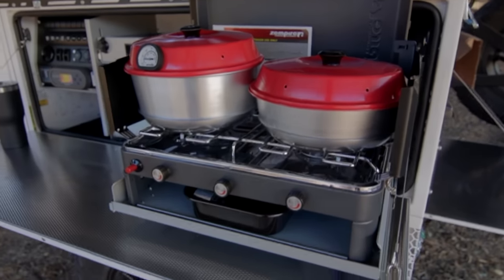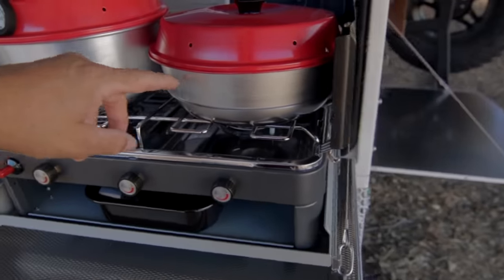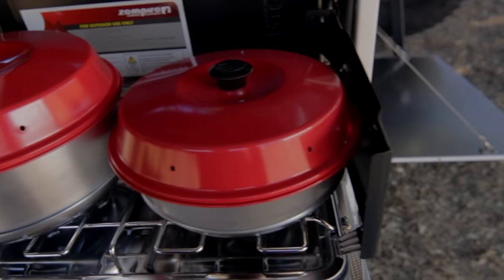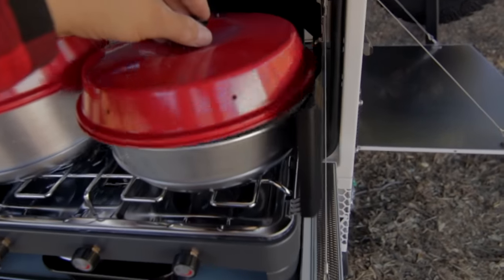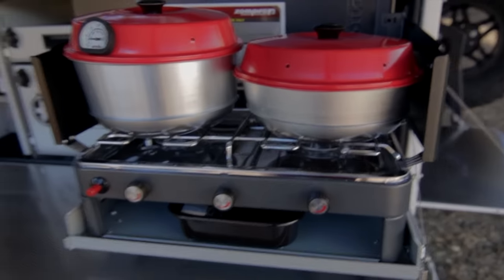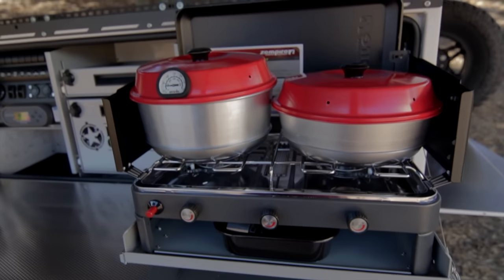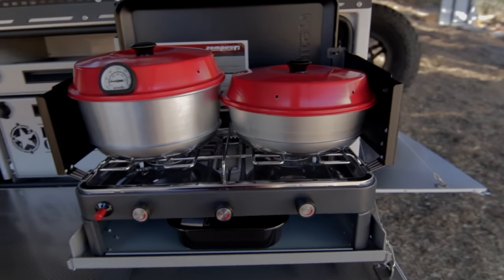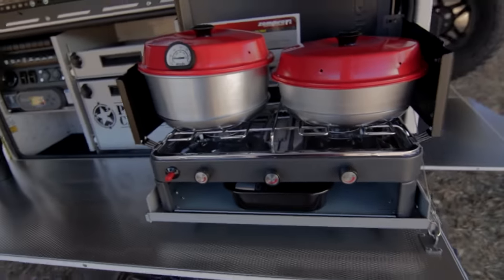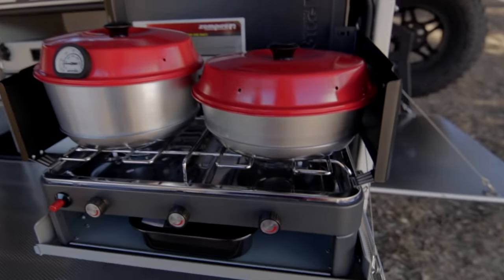The size of this stove is perfect for two Omnia stovetop ovens — you can have a large one and a smaller one. While you make bread on one of them, you can make birria on the other one, and melt some cheese while you're cooking. If you haven't checked the Omnia stovetop ovens, these are made in Sweden and are really nice. I have cooked birria, chiles rellenos, all kinds of stuff. You can make bread, all kinds of stuff in these stovetop ovens. They're pretty light, and there's a link below where you can get them.